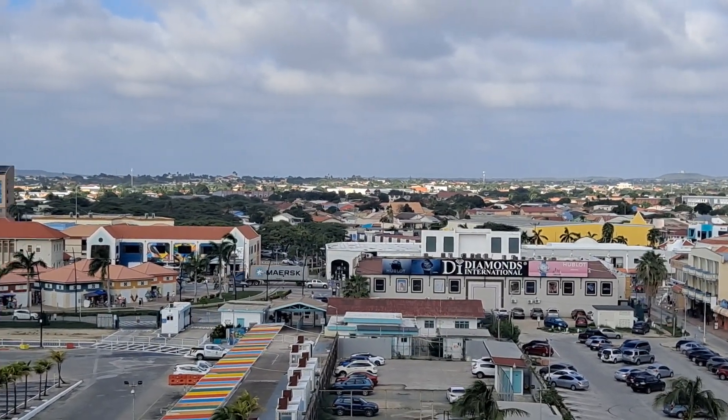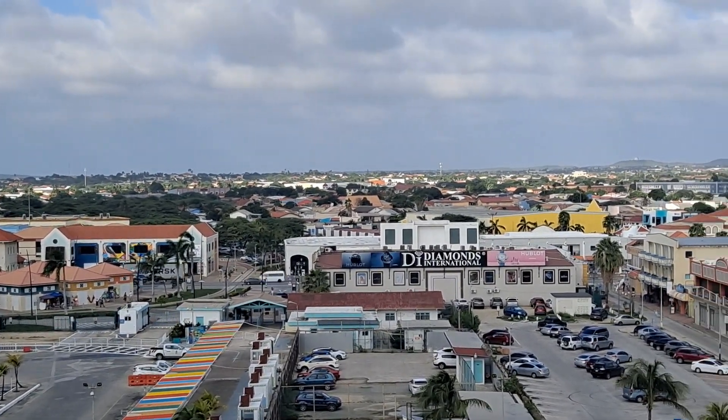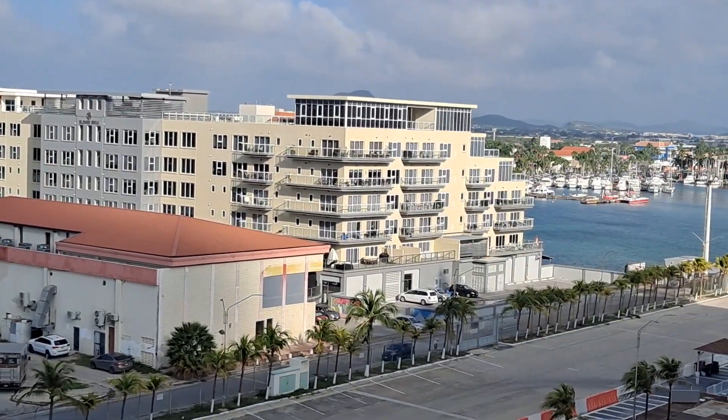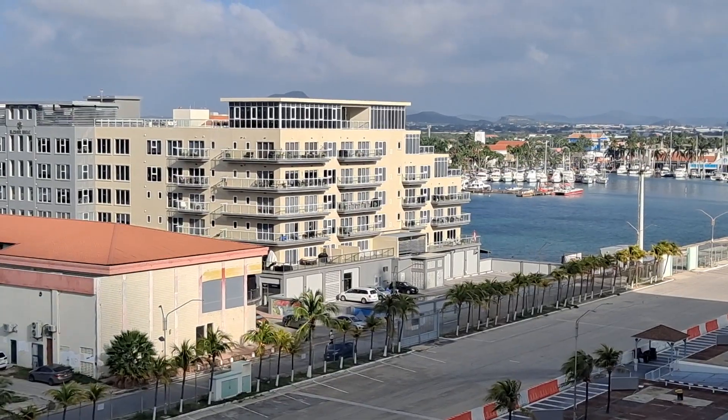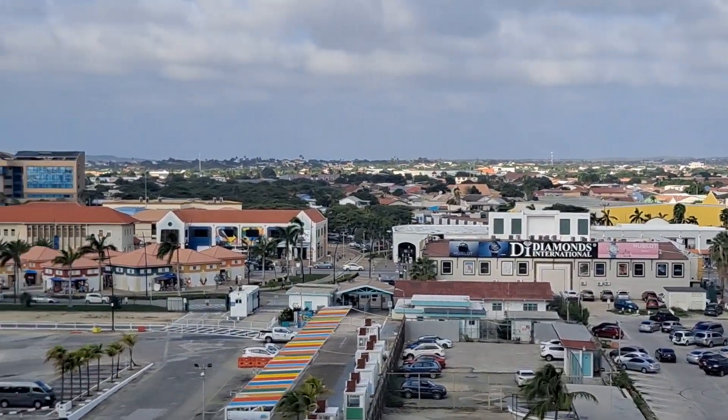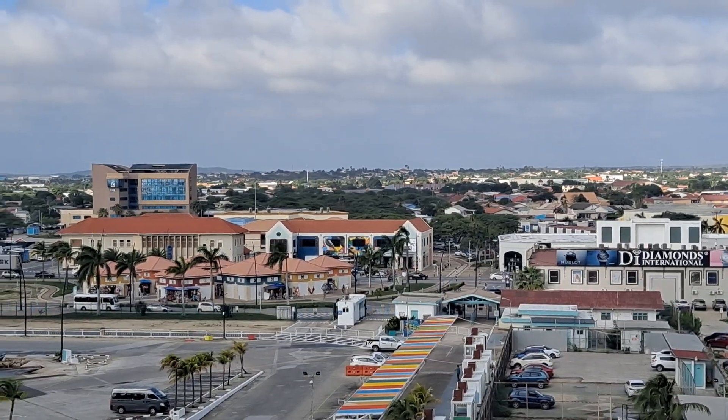We just heard the captain come on. We have a day at sea tomorrow, and then the following day we are in Half Moon Cay, which is Holland America's private island — 844 nautical miles from Aruba.